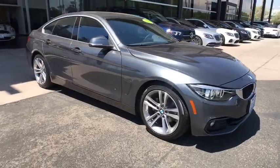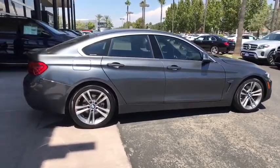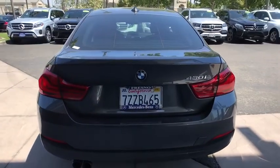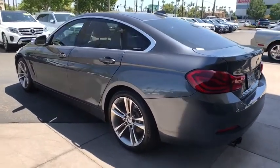We are pleased to show you the 2018 BMW 4 Series. The BMW 4 Series is a powerful machine which comes with impressive handling, upscale interiors, and it delivers on BMW's ultimate driving machine. This vehicle has less than 25,000 miles. Here are some of this vehicle's great options.